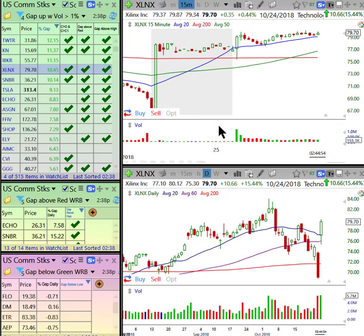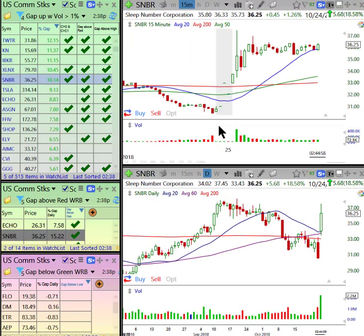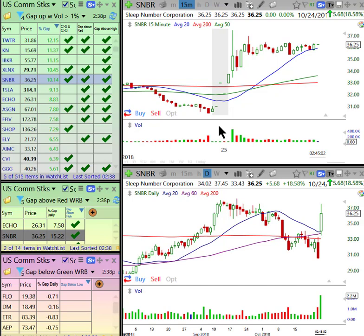There's a lot of semis here coming back. The semis have been lagging the broader index. SNBR — beautiful gap over yesterday's bar. Look at today's volume — that's very bullish, and you would have dropped down to the smaller time frame for your entry.